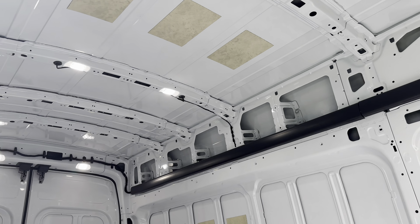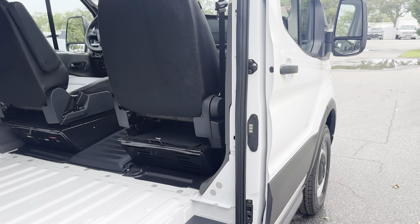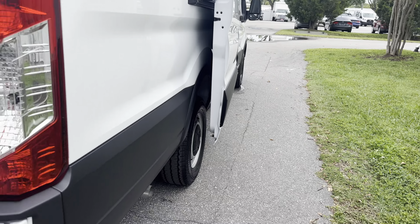This is a high top, ready to work. Backup camera, backup sensors.